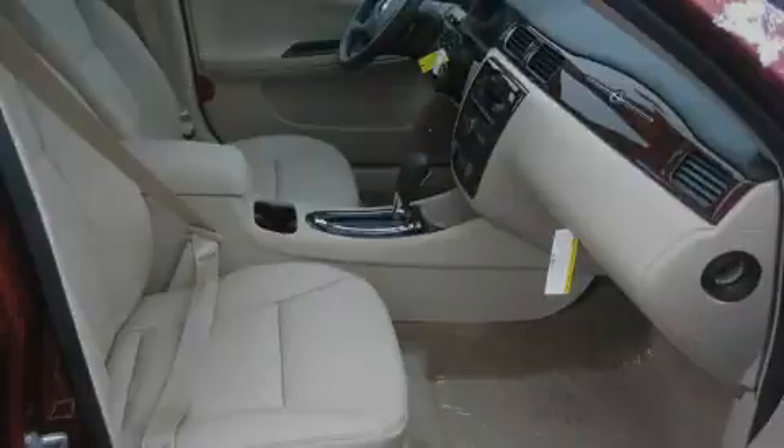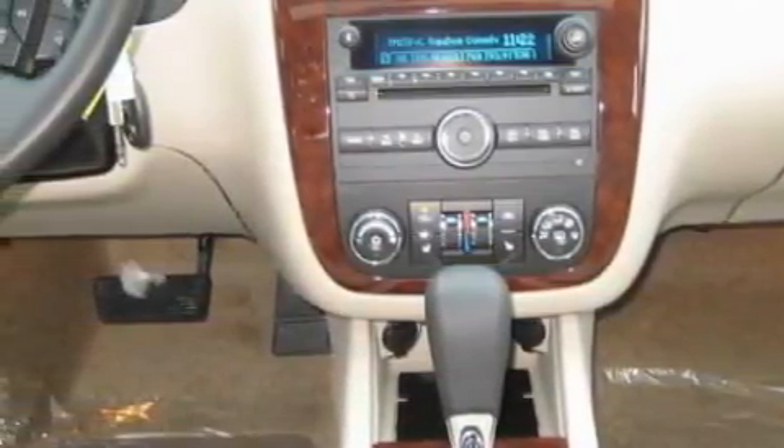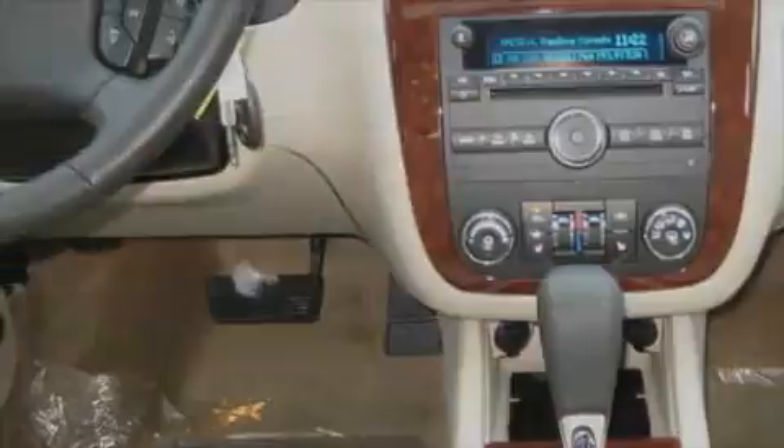The responsive six-cylinder engine connected to a smooth shifting automatic transmission is comfortable and smooth whether cruising on the highway or stop-and-go in the city. Call now to find out how you can own this breathtaking car.